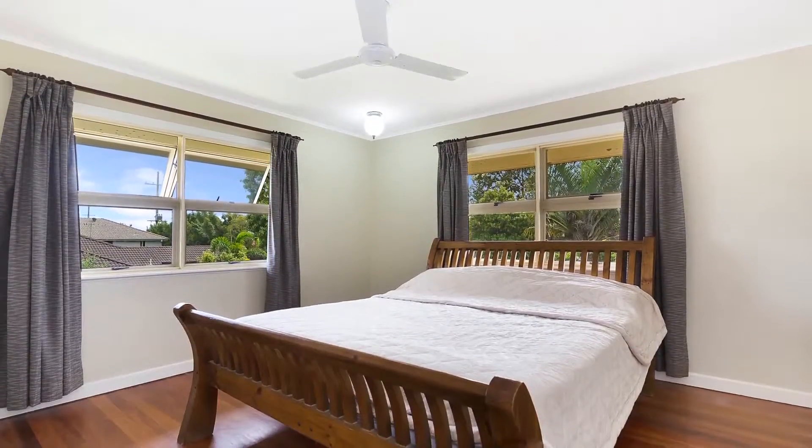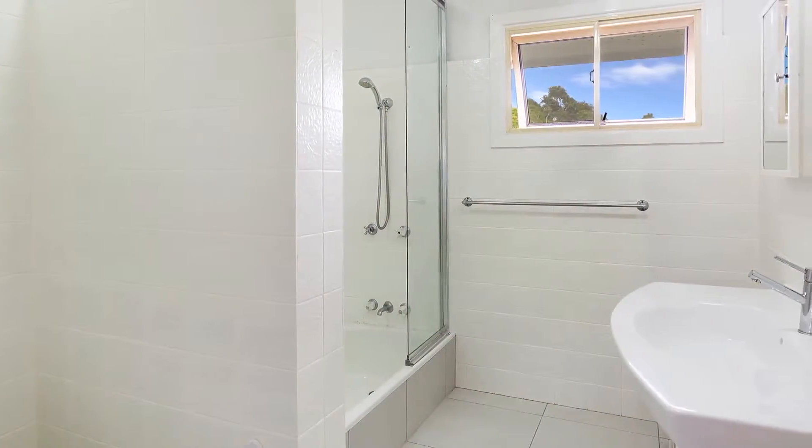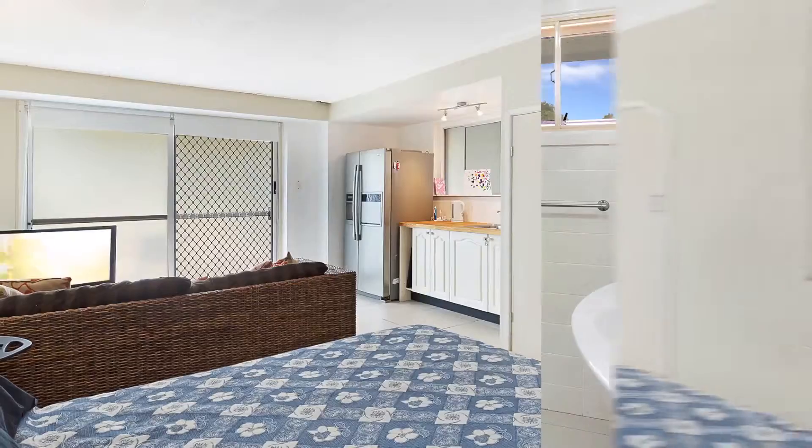Three generous upstairs bedrooms join the immaculate main bathroom, and downstairs a self-contained granny flat offers dual occupancy potential.